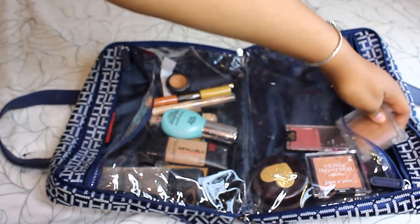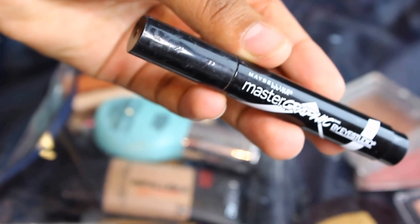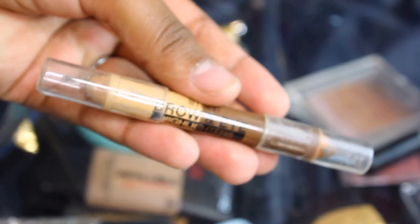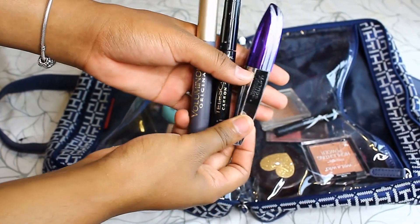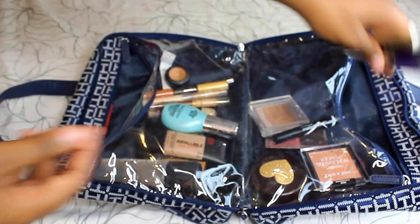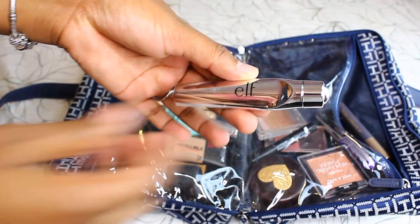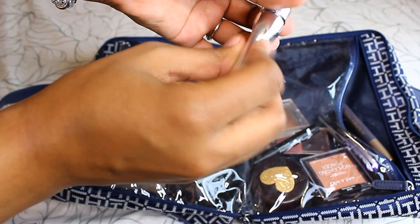This is the Maybelline Master Graphic eyeliner, and then the Brow and Eye Definer by Maybelline. Here I'm showing you my favorite mascaras — I'll have them all listed down below one by one. And this one from ELF I'm going to try out now that I'm on vacation.